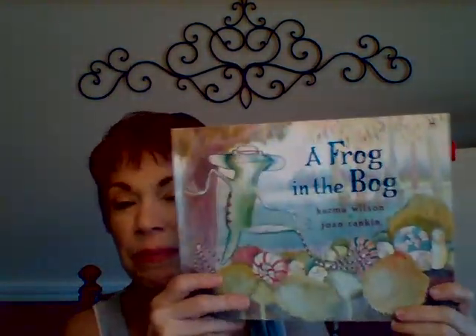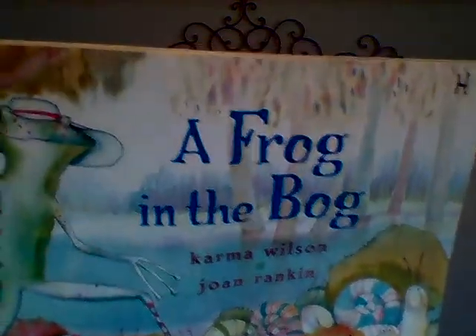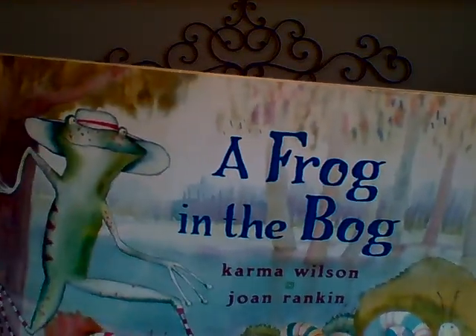I like that book — it's got good rhyming words. The set of creatures gets bigger, and then the set of creatures gets smaller. Good listening, friends — good listening to A Frog in the Bog.